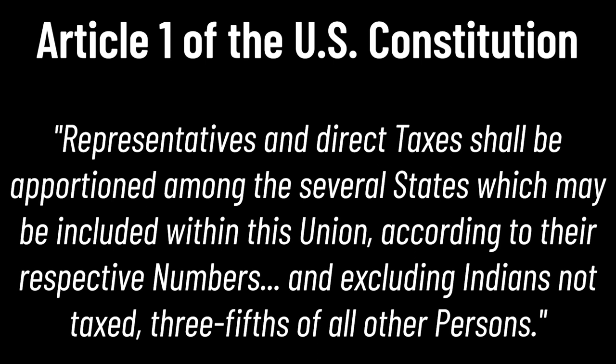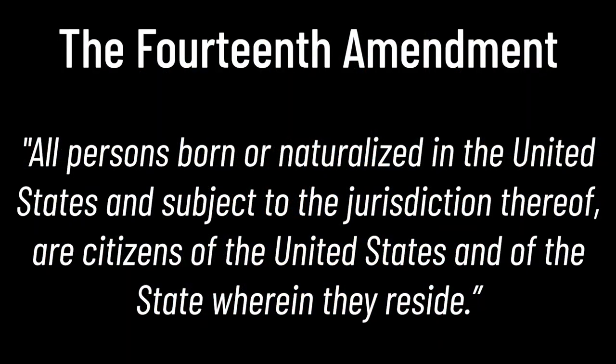Their tax status was due to Article I of the Constitution, which states: 'Representatives and direct taxes shall be apportioned among the several states which may be included within this union, according to their respective numbers and excluding Indians not taxed, three-fifths of all other persons.' This act is famously referred to as the three-fifths compromise, but it's also significant because it states that indigenous peoples would not be considered citizens under United States legislation. This changed in 1866 with the passing of the 14th Amendment, which states: 'All persons born or naturalized in the United States and subject to the jurisdiction thereof are citizens of the United States and of the state wherein they reside.' While the amendment says that anyone born in the United States is a citizen, the application of this act was not applied to indigenous peoples.